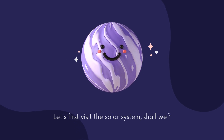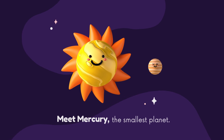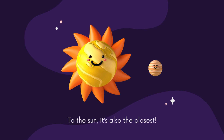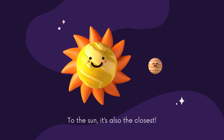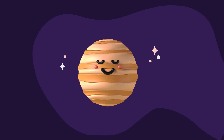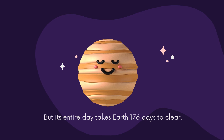Let's first visit the solar system, shall we? Meet Mercury, the smallest planet. To the Sun, it's also the closest. Mercury takes 88 Earth days to have a year, but its entire day takes Earth 176 days to clear.